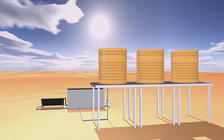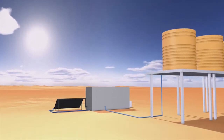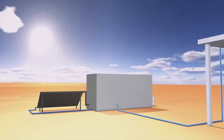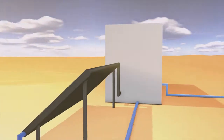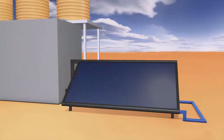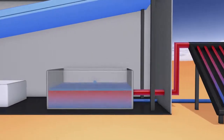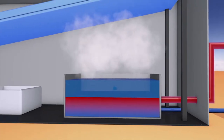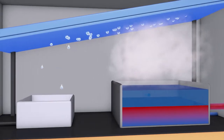Thermal desalination plants imitate the natural water cycle to a large extent. They work by using evaporation and condensation. The Akutsima plants are 100% solar-driven and work without the use of any chemicals. The heat needed for the evaporation process comes from thermal solar collectors. The salty raw water is heated up to over 90 degrees Celsius.